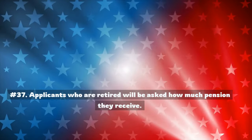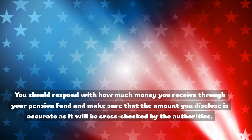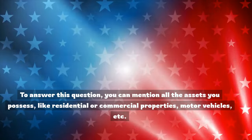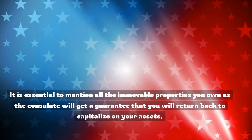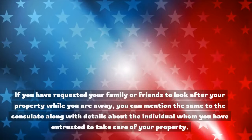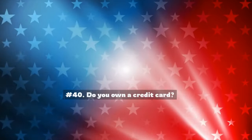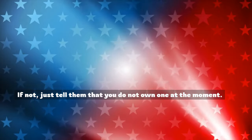Number 37: Applicants who are retired will be asked how much pension they receive. You should respond with how much money you receive through your pension fund, and make sure the amount is accurate as it will be cross-checked by the authorities. Number 38: What assets do you hold in your country? You can mention all the assets you possess, like residential or commercial properties, motor vehicles, etc. It is essential to mention all immovable properties you own, as the consulate will get a guarantee that you will return. Number 39: Who will look after your property while you are away? Mention the individual you have entrusted to take care of your property. Number 40: Do you own a credit card? If you possess a credit card, show it to the consulate and provide the details requested. If not, just tell them you do not own one.